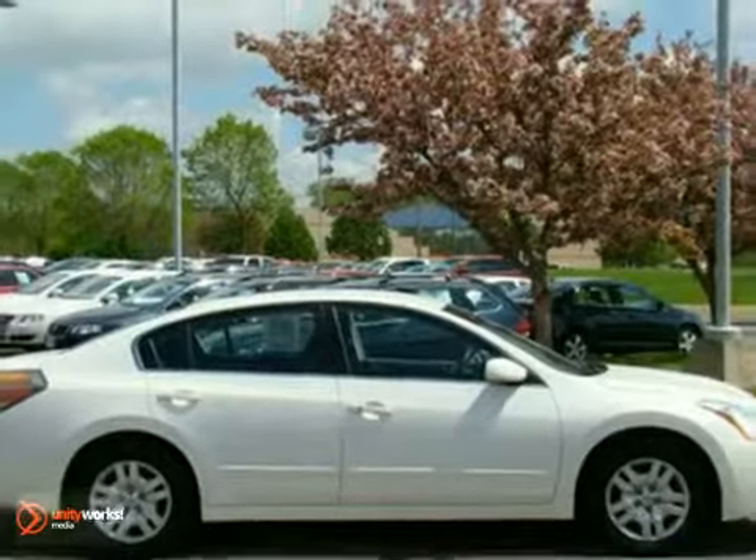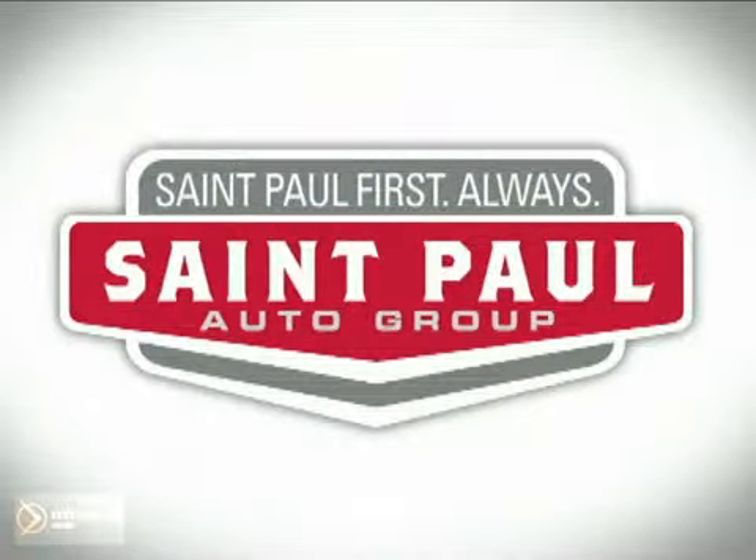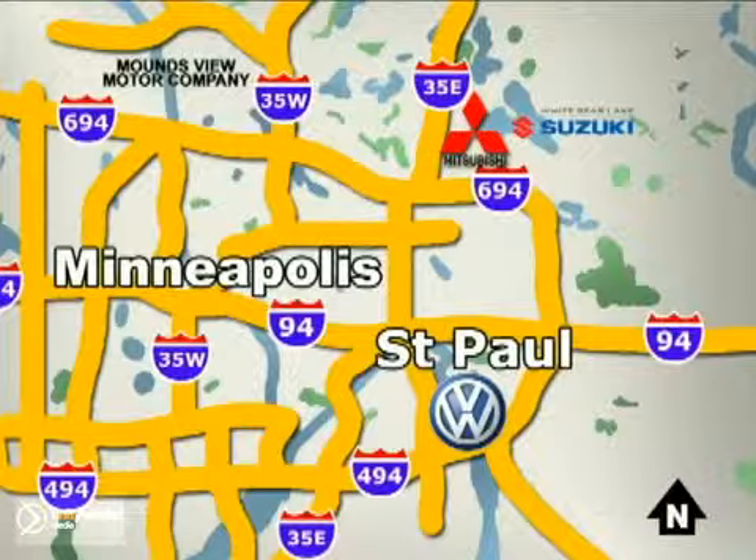Come take it for a test drive today. St. Paul Autos — why buy or service your vehicle anywhere else? Stop in today at any of three convenient locations and experience the St. Paul Autos difference.